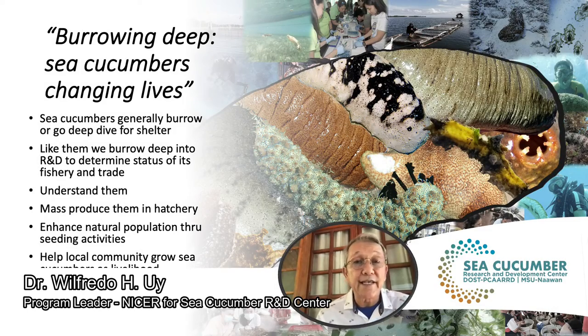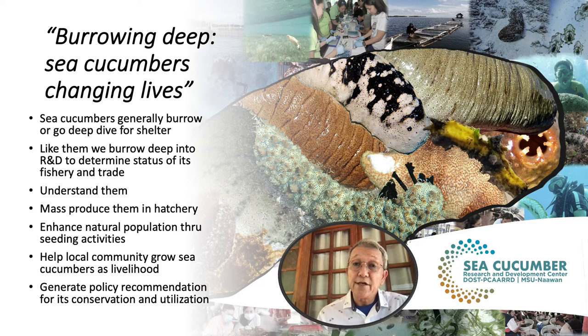Borrowing deep — sea cucumbers changing lives. We all know that sea cucumbers generally burrow very deep for shelter. Like them, we tend to burrow deep into research and development to determine the status of their fishery and trade. We burrow deep to really understand them — the biology, the ecology, the genetics — and then use that understanding to mass-produce them in the hatchery. By being able to mass-produce them in the hatchery, we have enough materials for seeding to enhance natural populations.